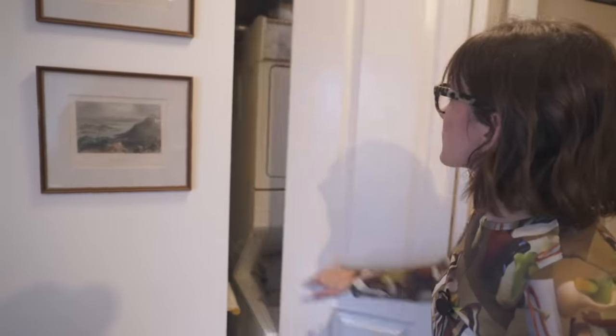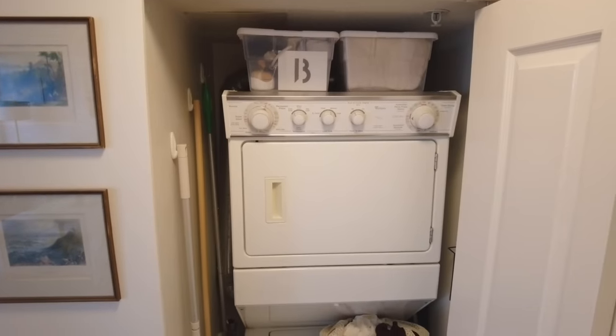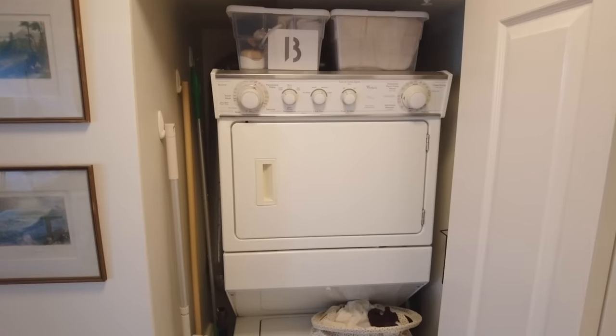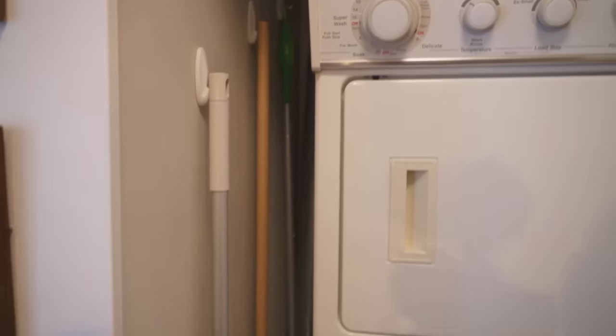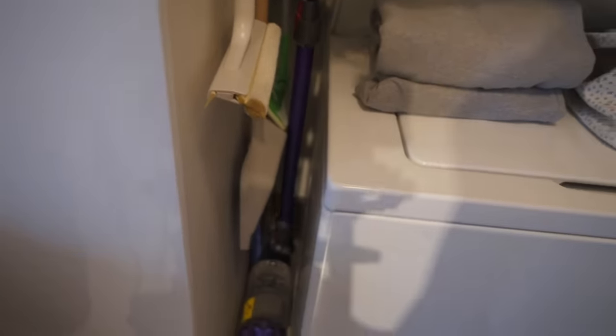Our second hallway closet is used for our washer-dryer unit and not much else. As you can see we have some storage bins up top — we really do try to make use of the space in the best way we can, every inch. Along the side we've added hooks for our mop, broom, and vacuum.